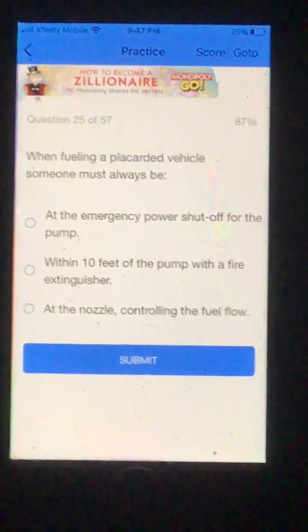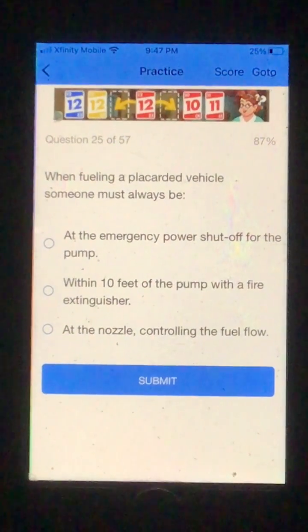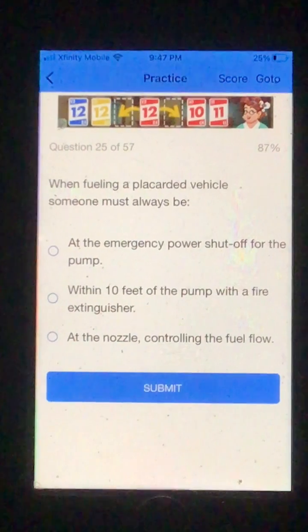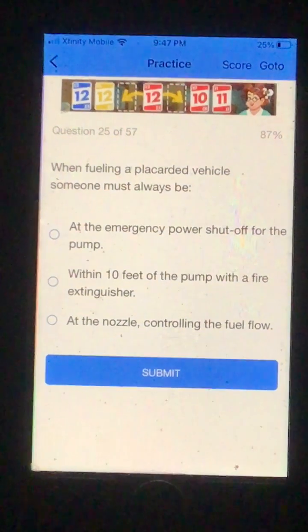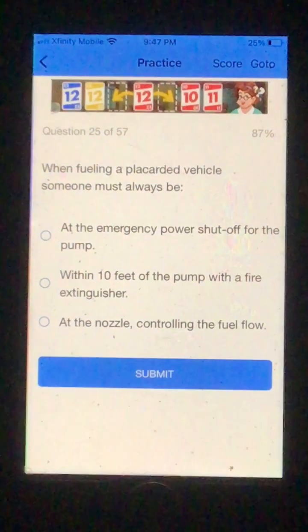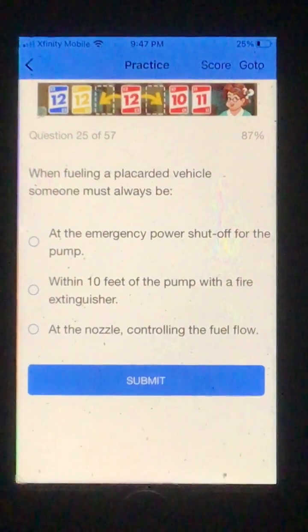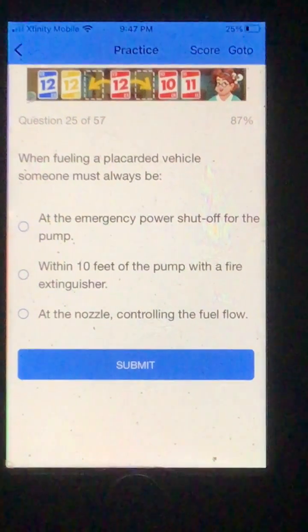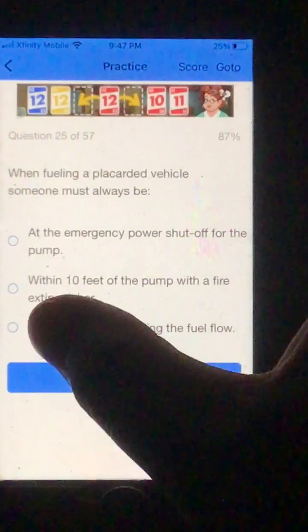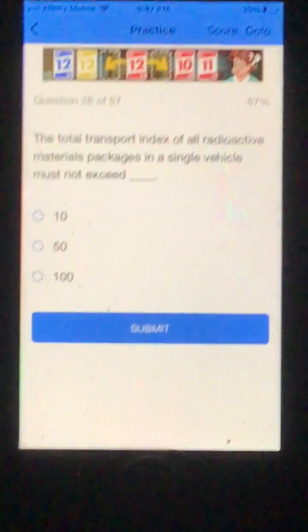Number 25. When fueling a placarded vehicle, someone must always be: A. At the emergency power shutoff for the pump. B. Within 10 feet of the pump with the fire extinguisher. Or C. At the nozzle controlling the fuel flow. I'm going to go C, at the nozzle controlling the fuel flow. And that was actually correct. I had done that one before, I just forgot about it. So remember to be at the nozzle controlling the flow.